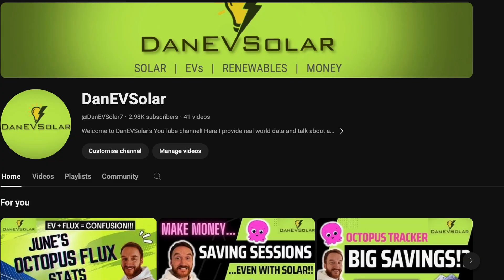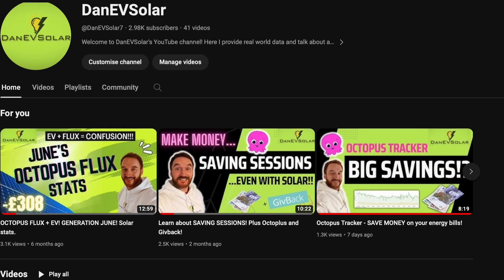Hi everyone, I'm Danny Vsola, welcome to my channel. If you find this video useful make sure you hit the like button and also subscribe to my channel for more similar content — all things renewable tech, solar, EVs and much more.